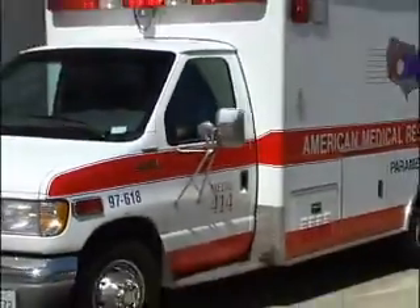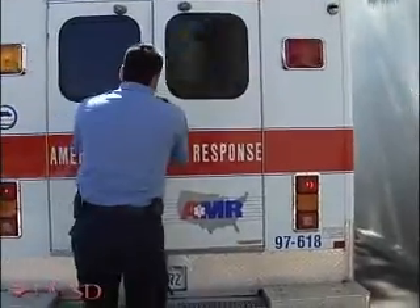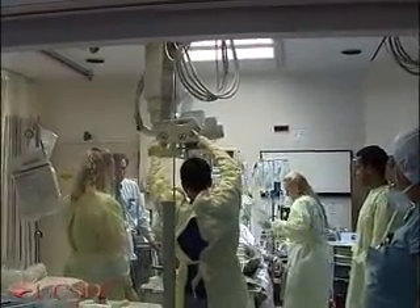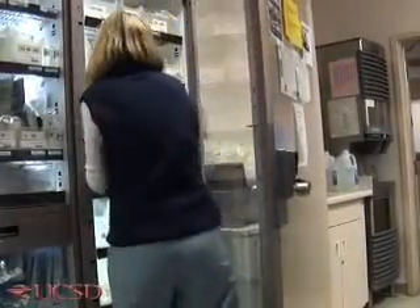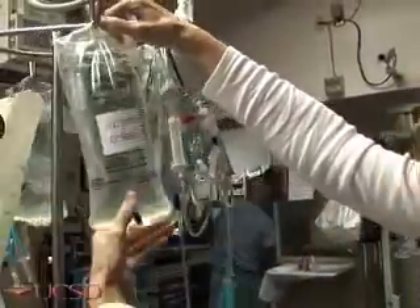This is an all-too-common scene in North America where trauma is the leading cause of death for people between 1 and 44 years old. A significant number of these deaths is related to severe blood loss. The Advanced Trauma Life Support Guidelines recommend isotonic fluids such as normal saline or ringer's lactate to partially replace the lost blood. However,